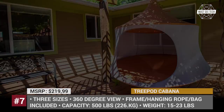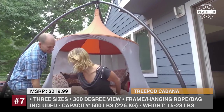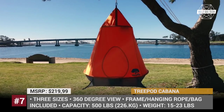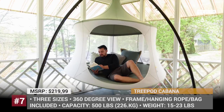The model has mesh walls for an airy feel and a 360-degree view, and can be set up anywhere from your backyard to a campground. It has a weight capacity of 500 pounds, which means two or three adults can easily relax inside, or it can serve as a safe playground or sleeping space for several kids.